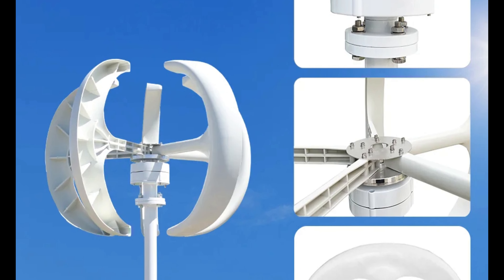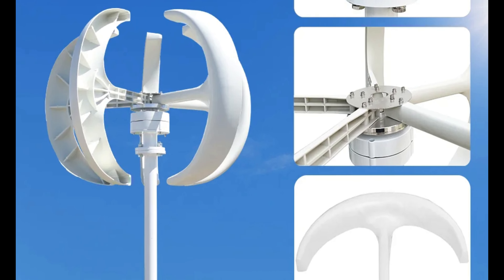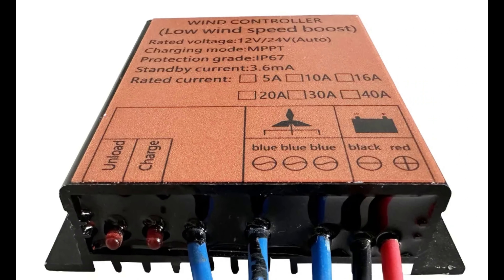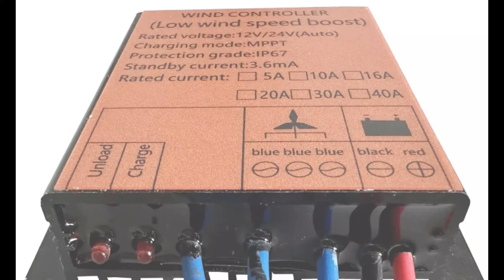The generator is easy to install, whether using a mounting base or not. Its CE certification ensures compliance with stringent safety and quality standards, providing peace of mind for users and their loved ones. The MR5000 is a testament to the power of wind power generation.